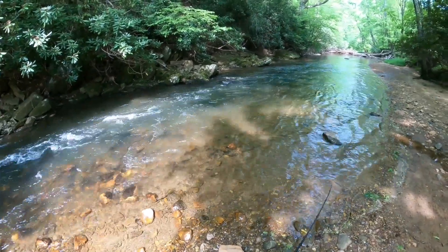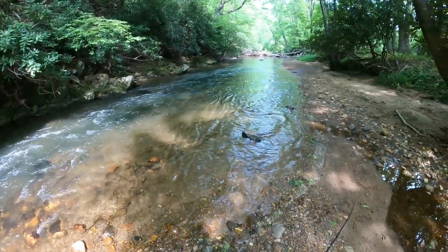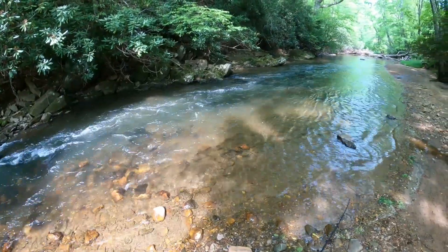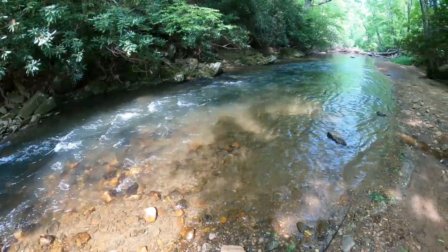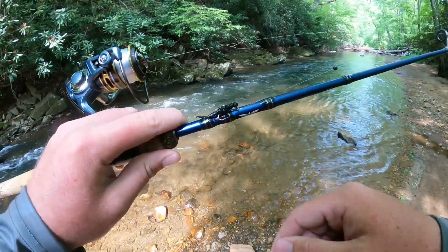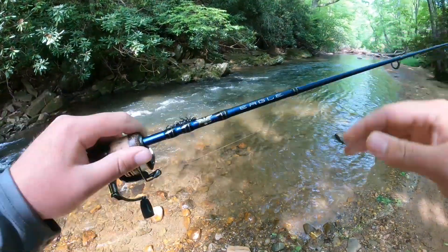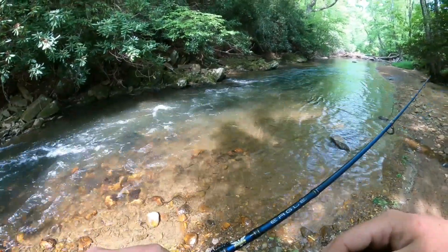Hello everyone and welcome to another episode here on NRV Outdoors. Today I'm back in one of my favorite little creeks doing a little bit of morning trout fishing. We've got mid-60 degree weather with a high of almost 75 degrees, beautiful clear water at regular flow. I'm throwing around one of those black creek bugs on some four pound 100% fluorocarbon line spooled up onto that Pflueger President size 30 reel, backed by that Finnick Eagle seven foot two-piece. Let's hop in the hole dreams are made of and see if we can catch a couple fish.